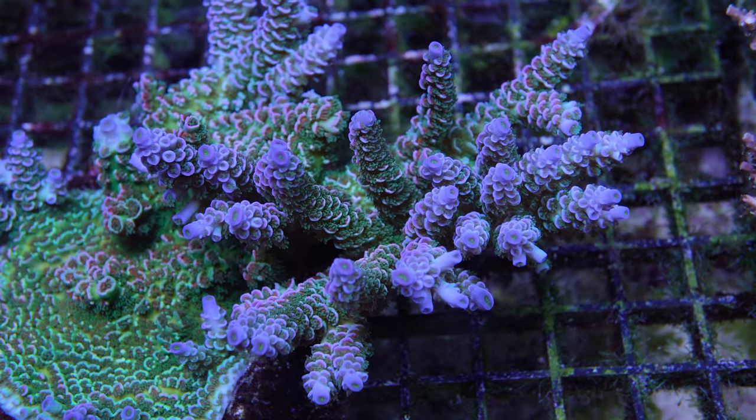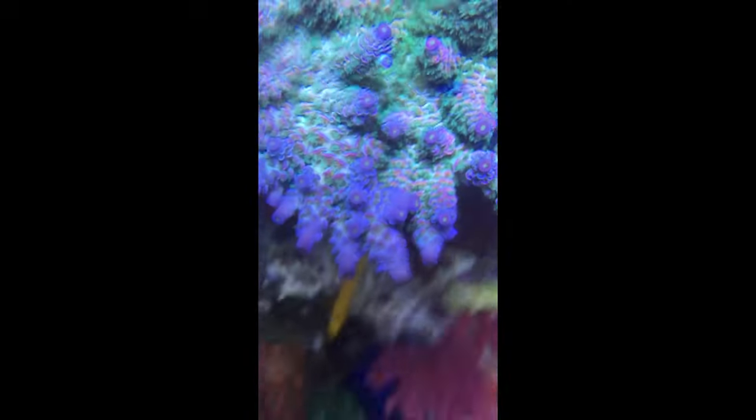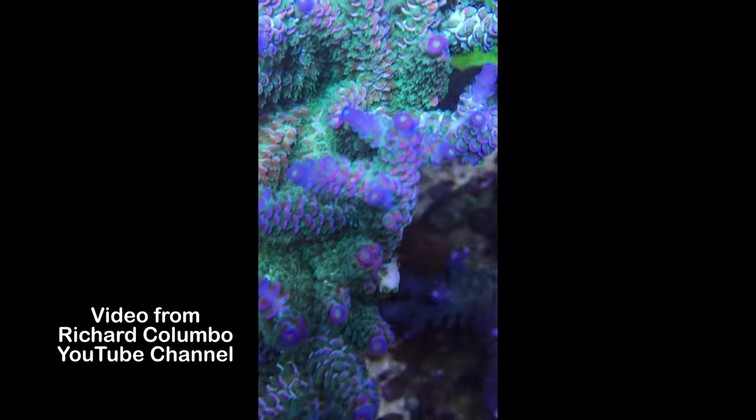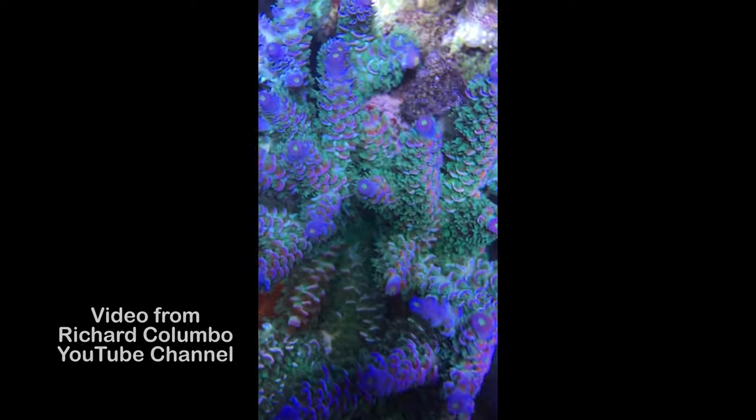Another Tenuis that deserves some attention is Jackson's Rainbow Tenuis. This coral was named by Rich Columbo, also known as Jackson 6745, who was a hobbyist in the New York metropolitan area. He purchased a one and a half inch frag from another hobbyist back in 2013, and it apparently originated from Australia.